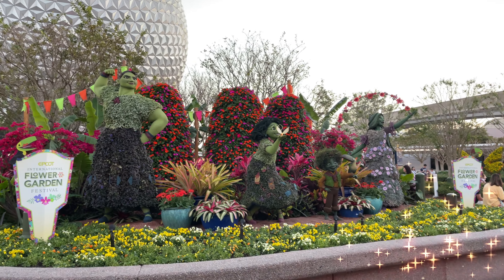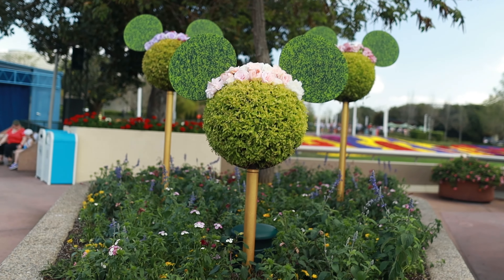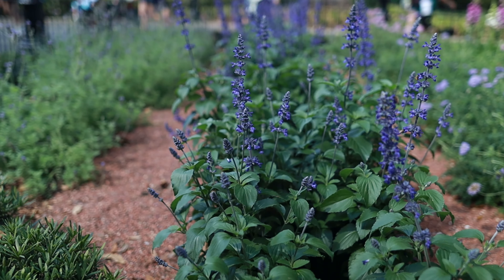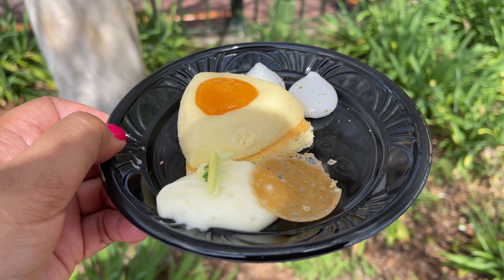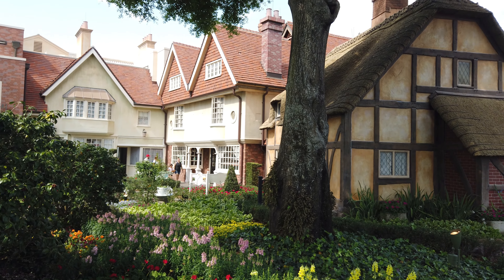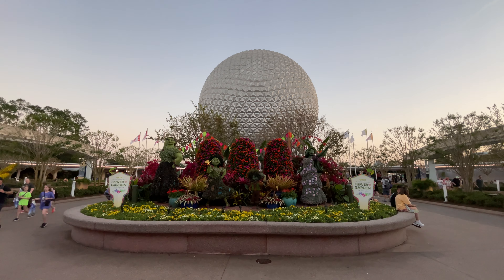The EPCOT Flower and Garden Festival is one of my favorite EPCOT festivals of the year, and it's going on now until July 5th. This beautiful springtime festival is packed with amazing topiaries, beautiful gardens, and of course, some awesome food. We attended the very first weekend of the festival, and we were lucky to have a beautiful weekend, albeit it was a little hotter than I would have liked for this early in the season.